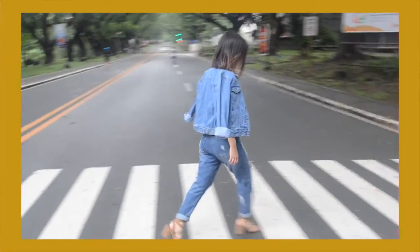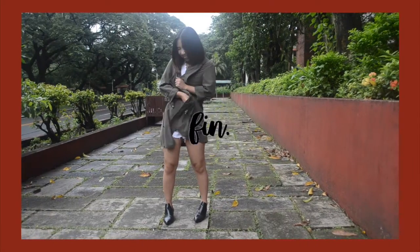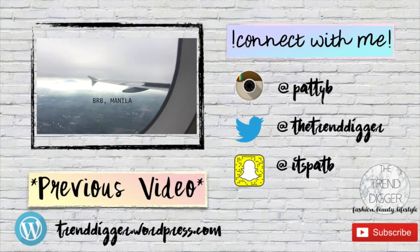That's all for this lookbook, and I hope you guys liked it. Comment down below on which look you like the best, and give this video a big, big thumbs up. Bye!